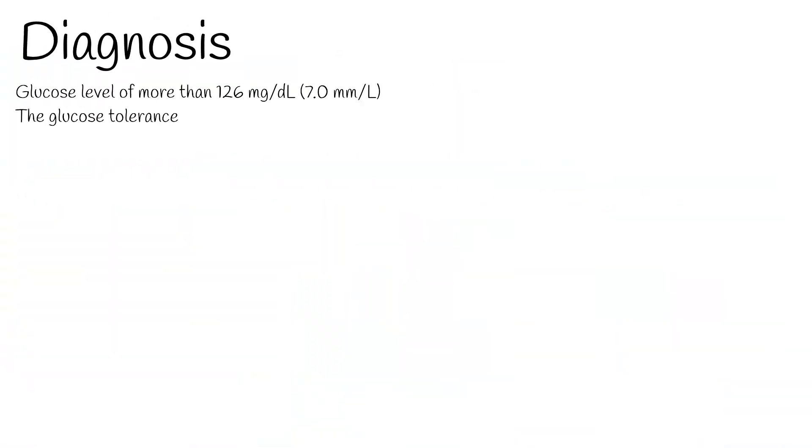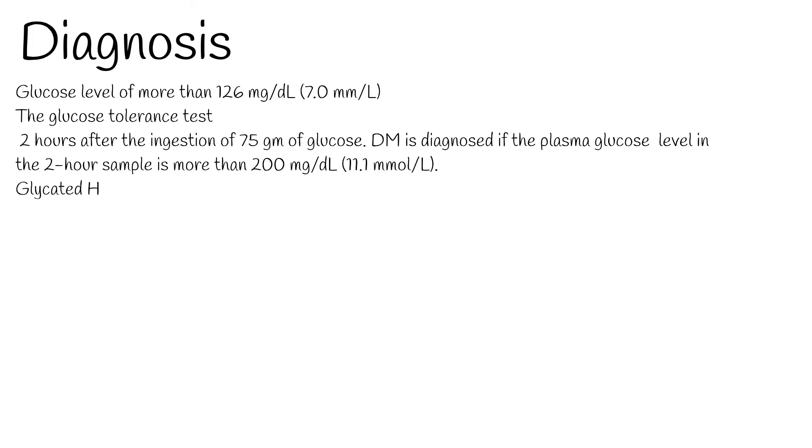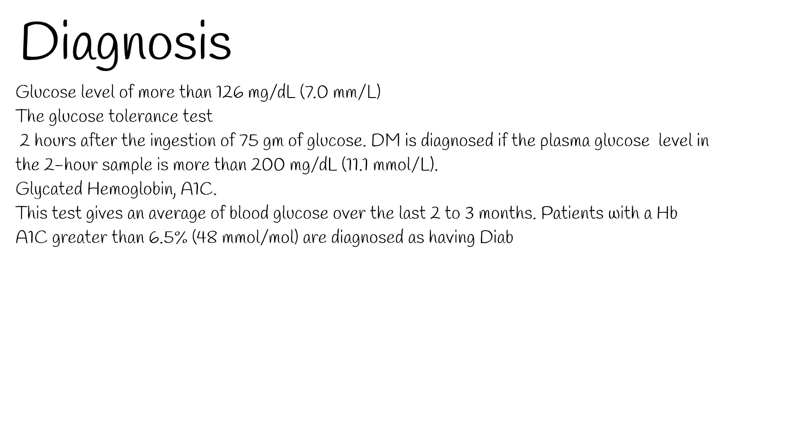Diagnosis: a blood sample is taken after an 8-hour overnight fast; a fasting plasma glucose level of more than 126 mg/dL (7.0 mmol/L) is consistent with the diagnosis. In the oral glucose tolerance test, plasma glucose is measured 2 hours after ingestion of 75 g of glucose — DM is diagnosed if the 2-hour value is more than 200 mg/dL (11.1 mmol/L). Glycated hemoglobin (HbA1c): this test gives an average of blood glucose over the last 2–3 months; patients with an HbA1c greater than 6.5% (48 mmol/mol) are diagnosed as having diabetes mellitus.